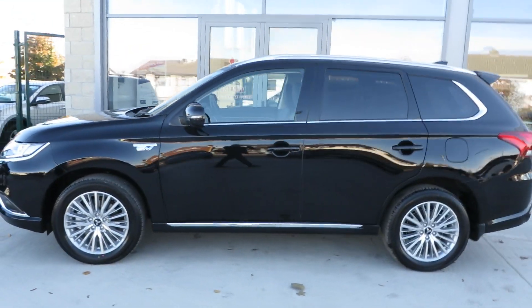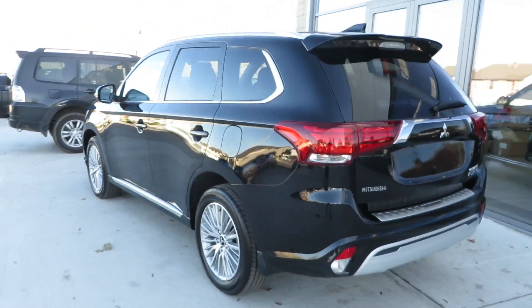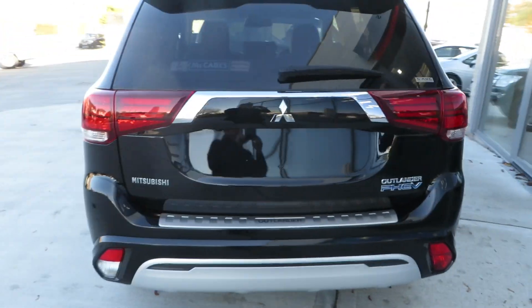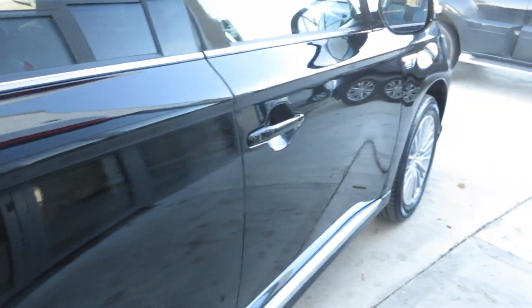PHEV stands for Plug-in Hybrid Electric Vehicle. This is the new 2019 2.4 electric hybrid Mitsubishi Outlander.